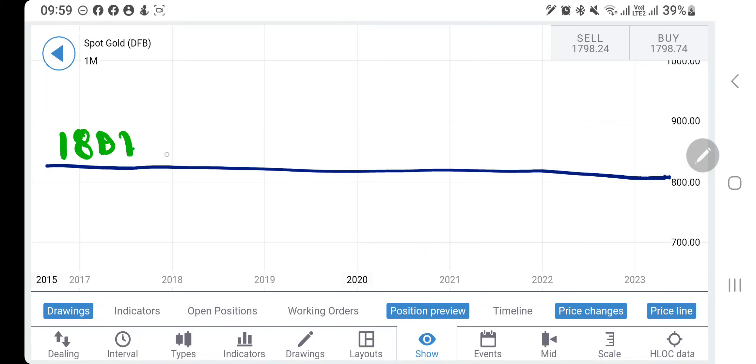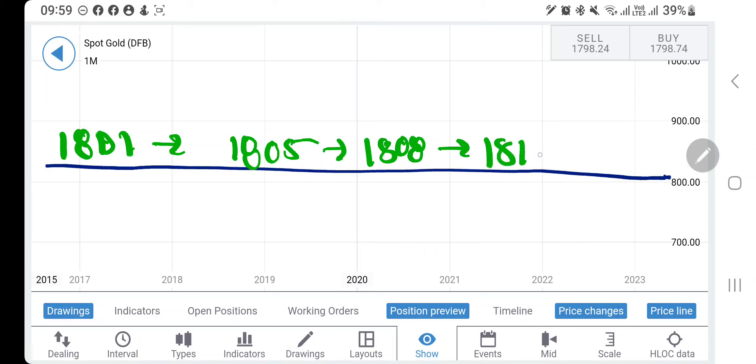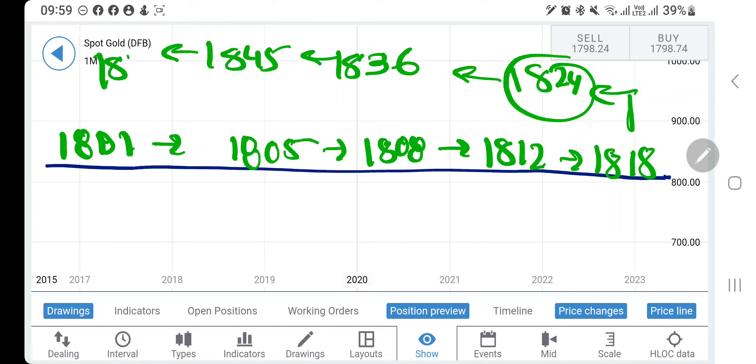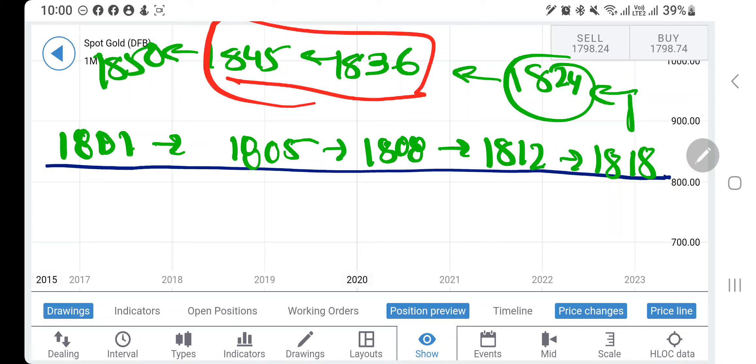On the upside, I recommend buying at 1801. Next targets are 1805, 1808, continuing up toward 1824. Beyond 1824, I'll be looking forward to 1836, 1845, and 1850 levels. These levels are nothing new — I've been repeating them on a weekly basis. Even if gold tries to turn bearish, there is a possibility it can attempt to achieve these levels before any drop.